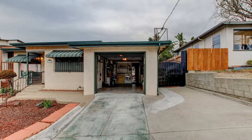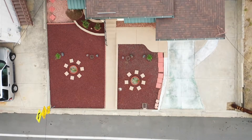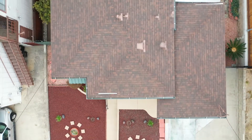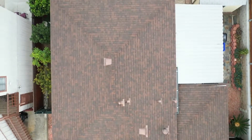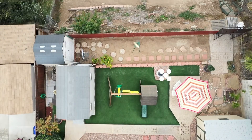This home also has a single car attached garage as well as parking in the driveway. As you can see, this is a one-of-a-kind gem of a property, centrally located in beautiful San Diego, California.